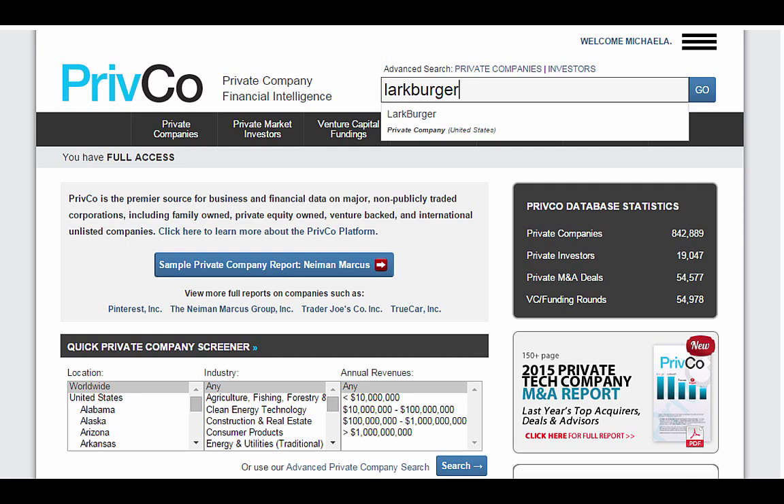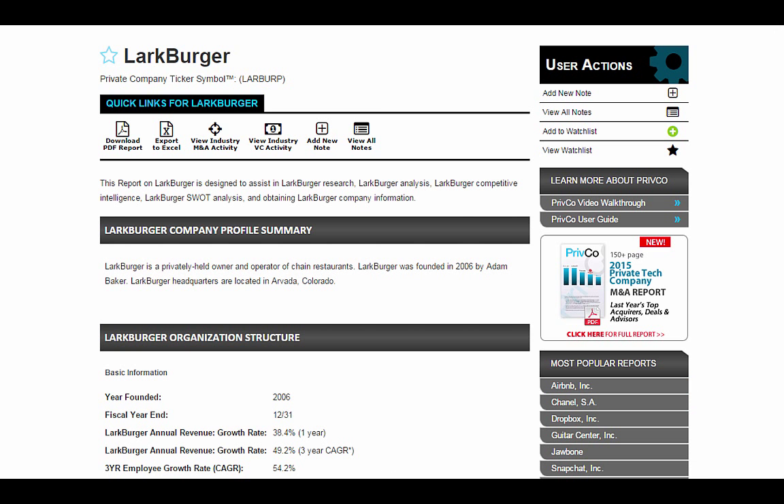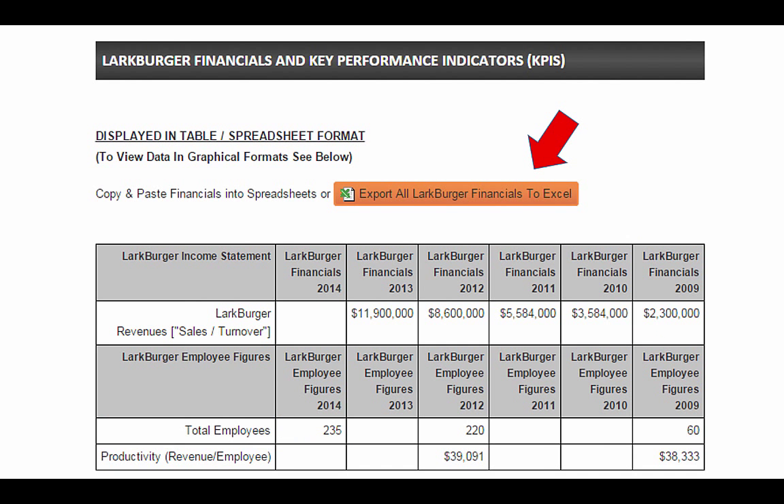In PrivCo, enter your company's name in the search box. Here is the report for Larkberger. There's even an option to export financial tables to Excel.